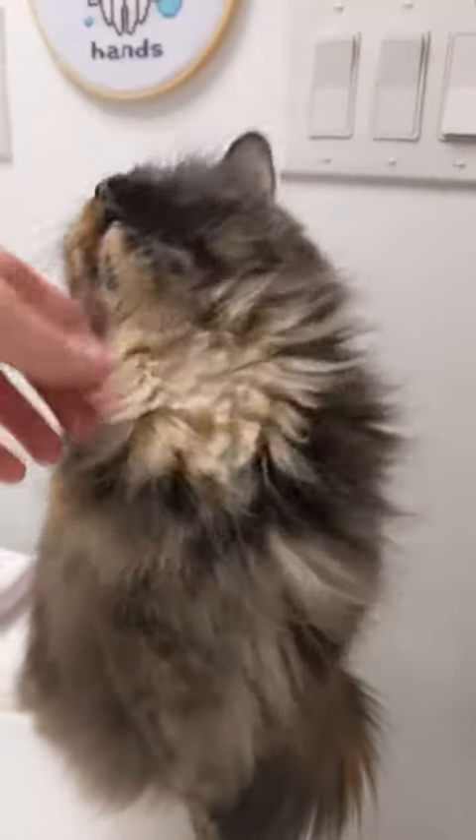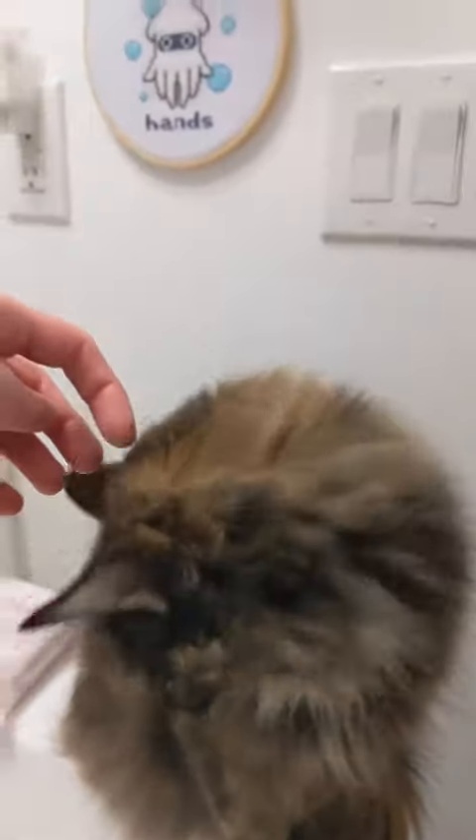To everyone who has been asking whether Moira is a cat, a bird, or a horse, the answer is yes, and I hope that helps.